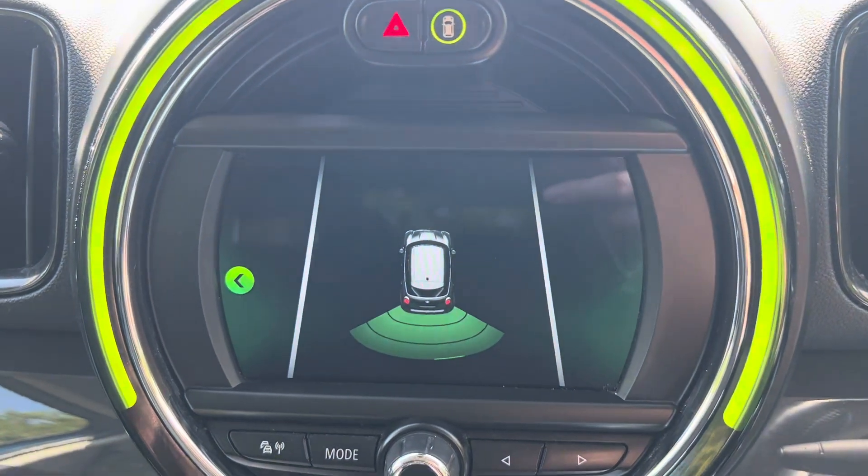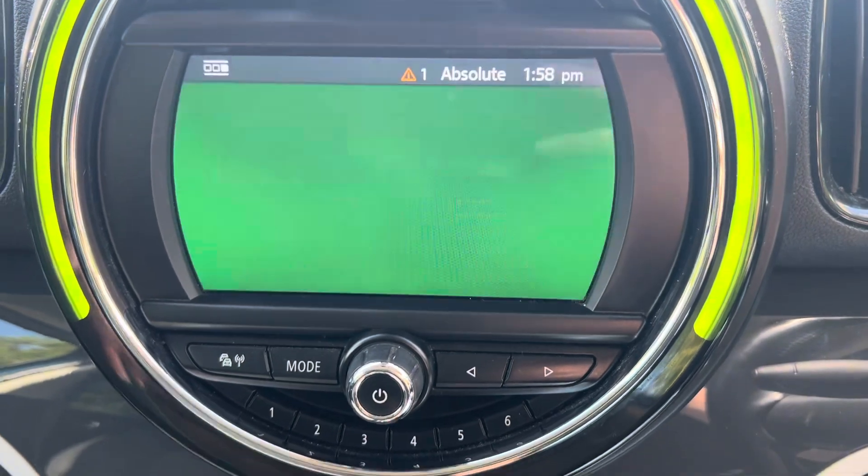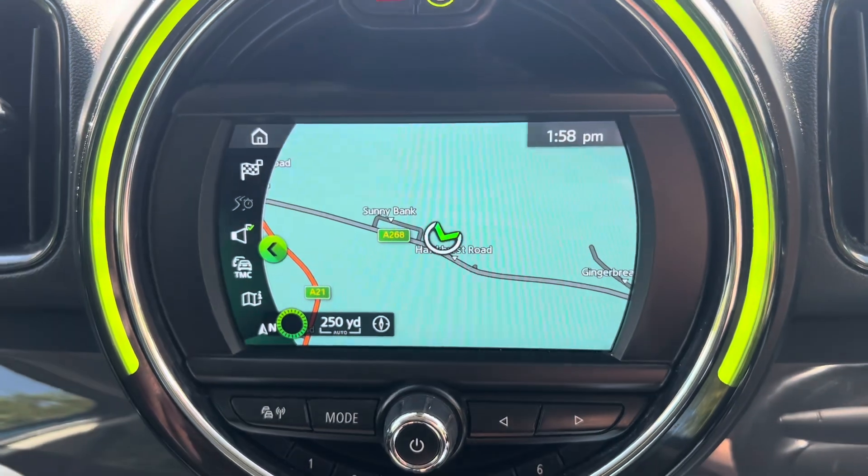On the screen now we can see the representation of the rear park distance. If we go to the home page, this car comes with sat nav which we can see just on the screen here.